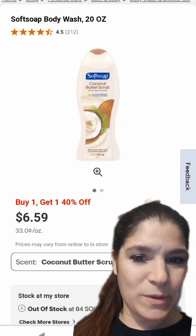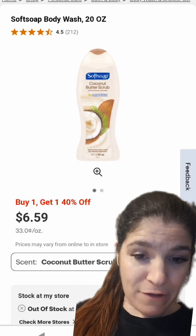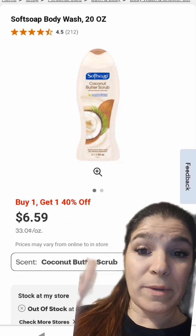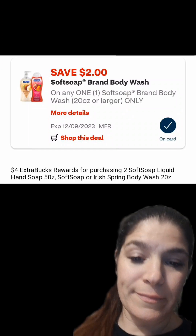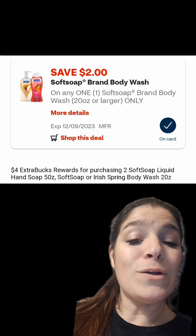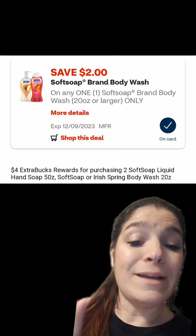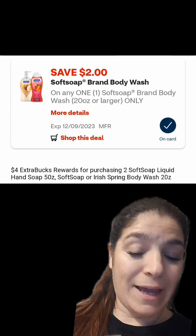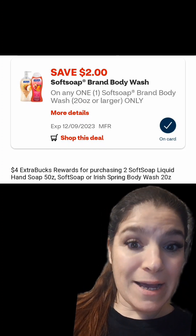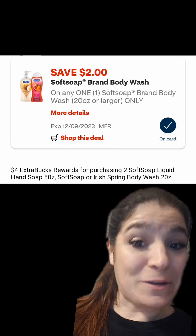This next deal is a repeat from last week. We have Soft Soap and Irish Spring Body Wash on sale — buy one, get one 40% off — and when you buy two, you're going to get back a $4 extra buck. Pick up one Soft Soap priced at $6.59, scroll down and click the $2 coupon. If you've already done this deal last week and don't have digital coupons, we have the same coupons in the Shopmium app and the Amazon Alexa app. You can still do them online and submit to Shopmium and Alexa by taking a screenshot of your emailed receipt — just make sure the time is showing on the email.